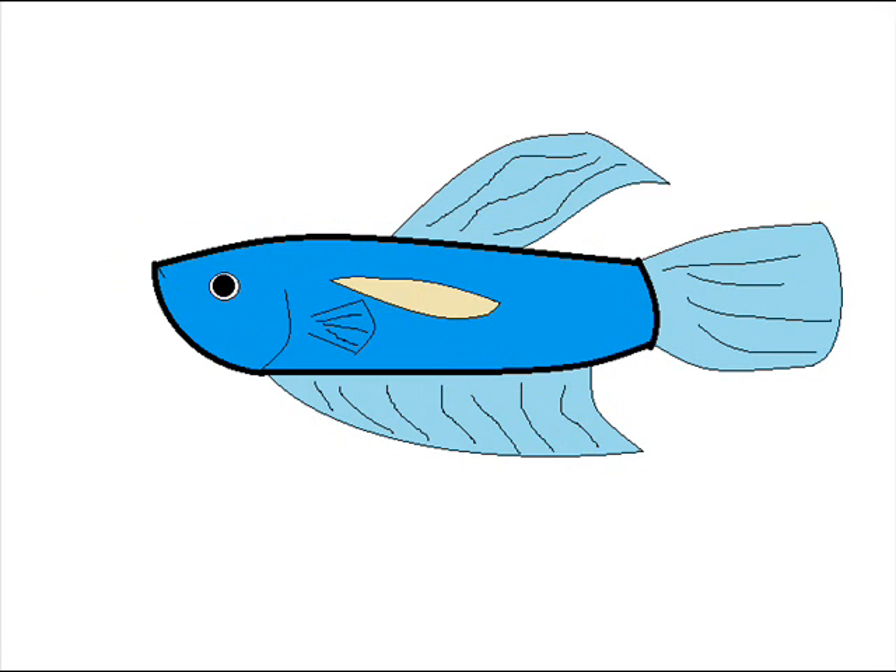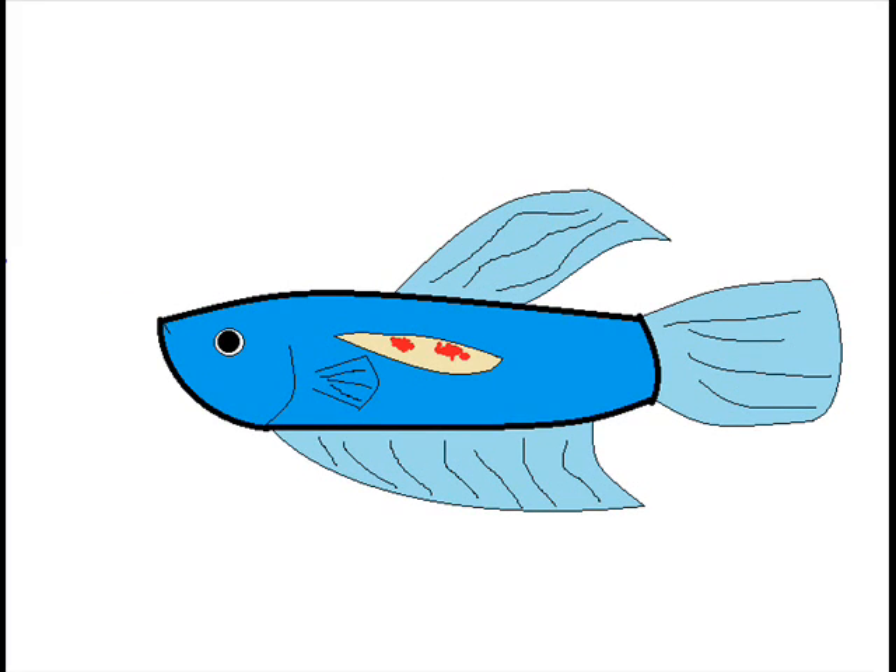For a true swim bladder disorder that is actually harming the swim bladder, it is not normally curable. Some people have made contraptions to help their fish stay afloat because they can't expand their swim bladder anymore. But unfortunately, this real swim bladder disorder is not from fish ingesting air.